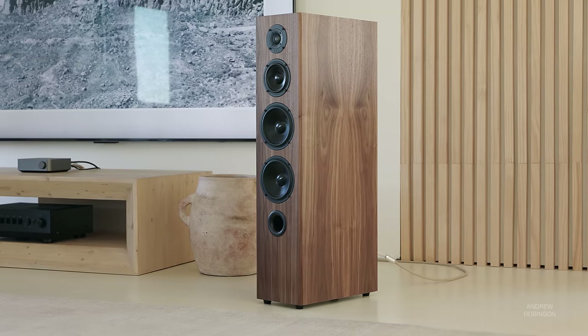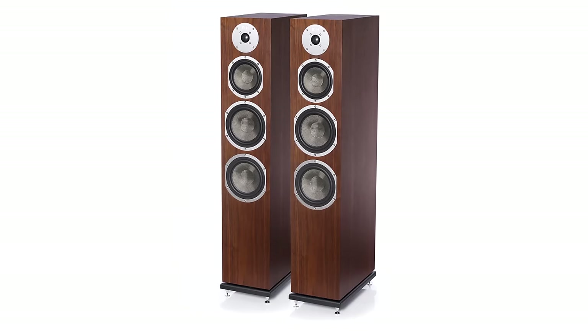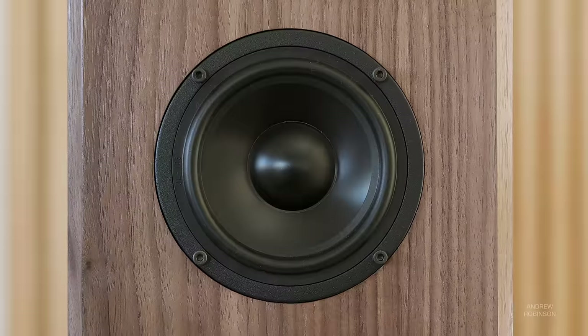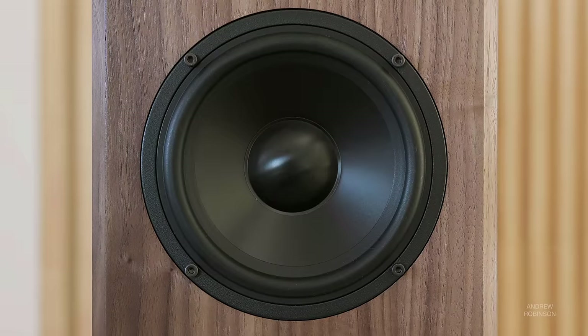The 2F is a three-way tower speaker handcrafted in Canada that serves as an update to the original Kendall, which was launched way back in 2018. The Mark II features a one-inch titanium dome tweeter, a five-and-a-quarter-inch aluminum midrange driver, as well as two six-and-a-half-inch aluminum woofers, and it comes in an English walnut or black oak wood veneer.